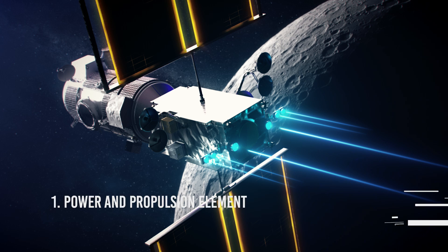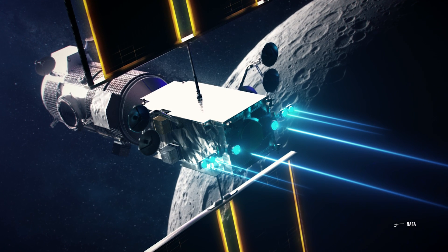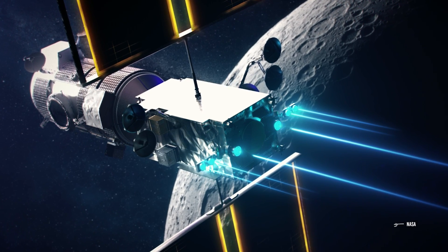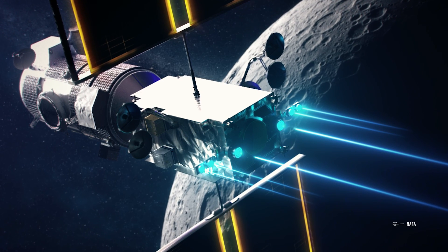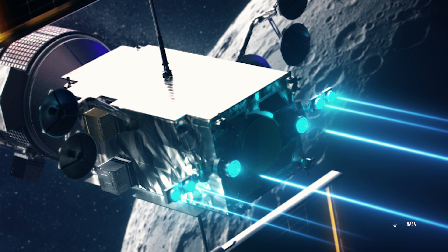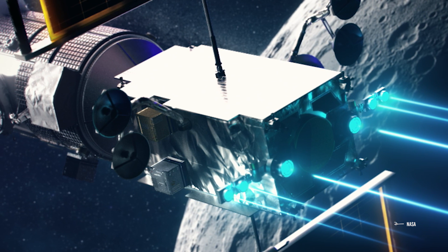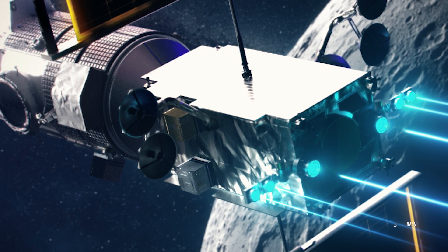The first element is the Power and Propulsion Element (PPE) — a high-powered 60-kilowatt solar-electric spacecraft that will provide power, high-speed communications, attitude control, and orbital transfer capabilities for the Gateway. It will be one of the critical pieces for sending ships to the lunar surface and the safe return of astronauts to Earth.